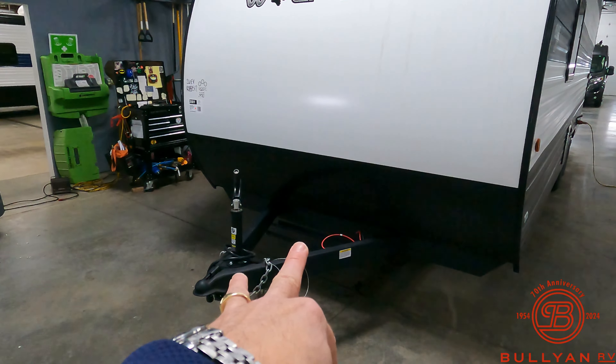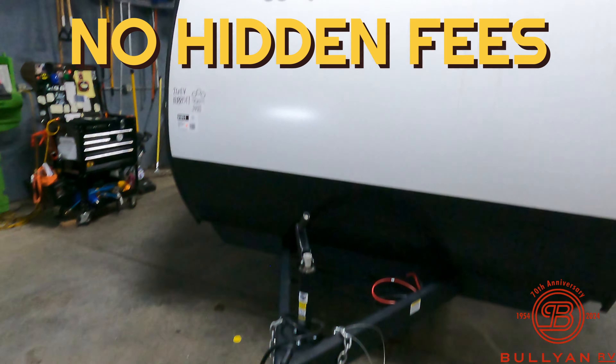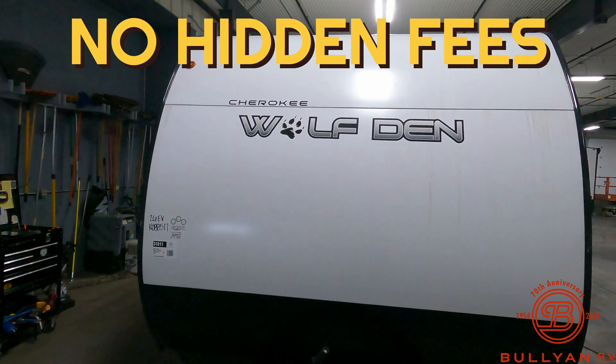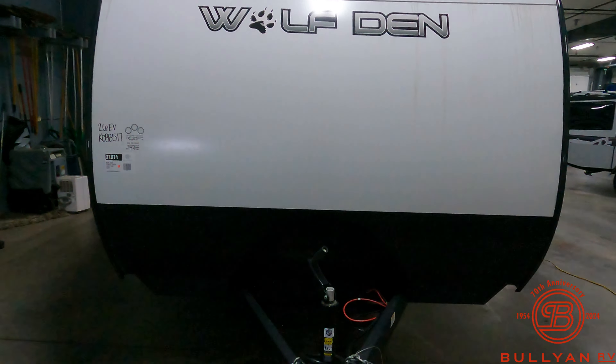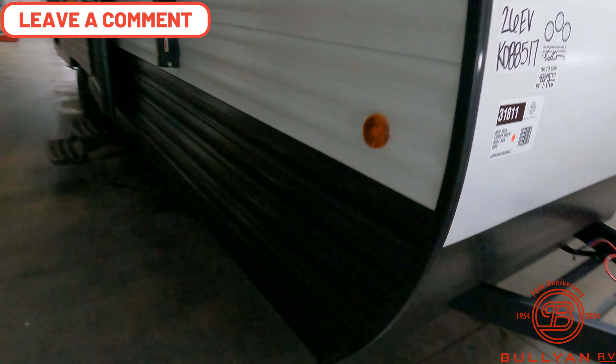Because it's all electric, you don't need propane tanks. We still include a brand-new deep-cycle battery here at Bullion RV. We include a complete orientation. We have no hidden fees, we don't play any games. We've been in business 70 years, family-owned. Nice rock guard here in the front for those dirt roads.